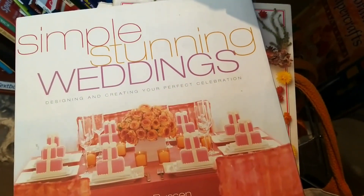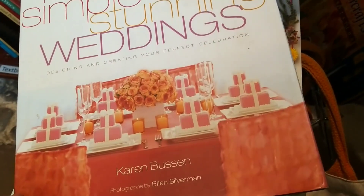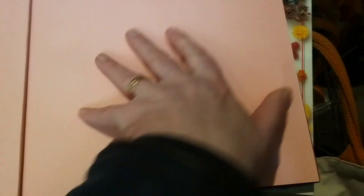Perhaps you've got a wedding on the horizon - this book by Karen Busson was just absolutely beautiful. I think she's an American writer with a very Californian vibe to the book. A great one for flicking through for ideas and inspiration if you've been asked to do the flowers for your next family wedding.